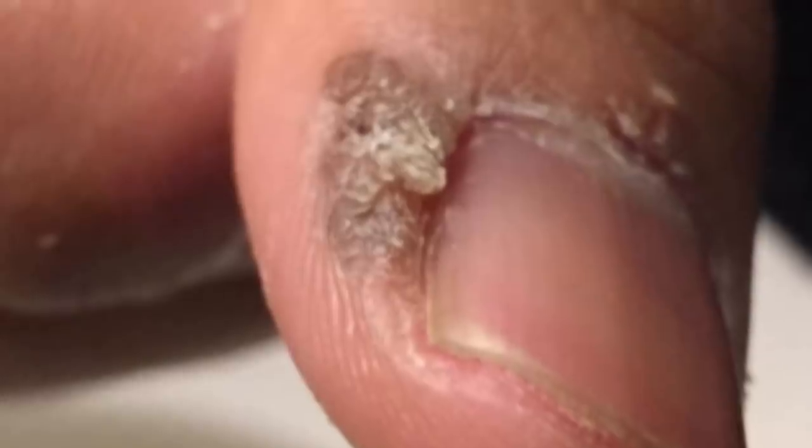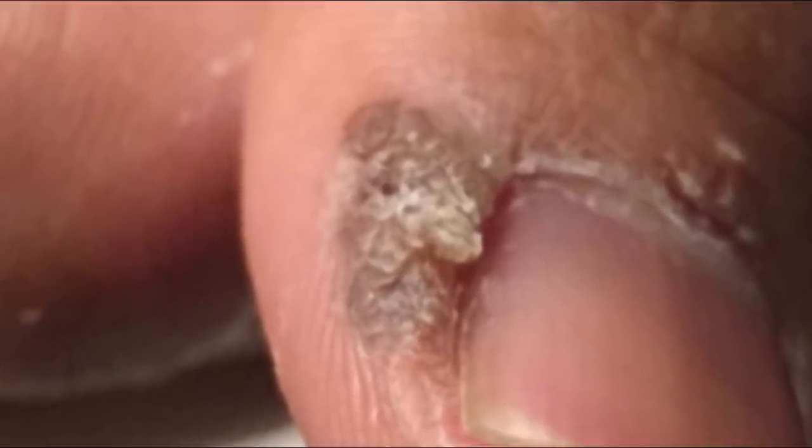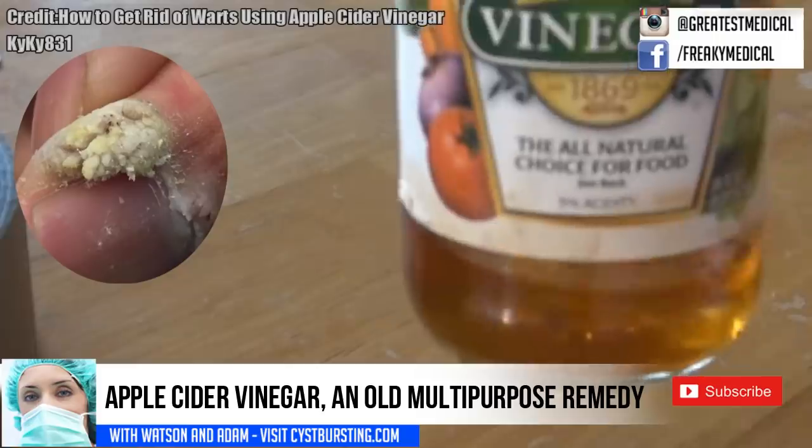In this submitted image, an individual had something wrong with his finger. He's applied apple cider vinegar. Our question is: what is on the finger?